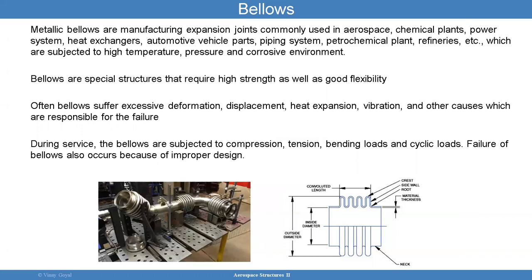Metallic bellows are manufactured expansion joints commonly used in aerospace, chemical plants, power systems, heat exchangers, automotive parts, piping systems, petrochemical plants, and so forth. They're really subject to high pressure and temperature environments. Bellows are special structures that require high tensile strength as well as good flexibility.